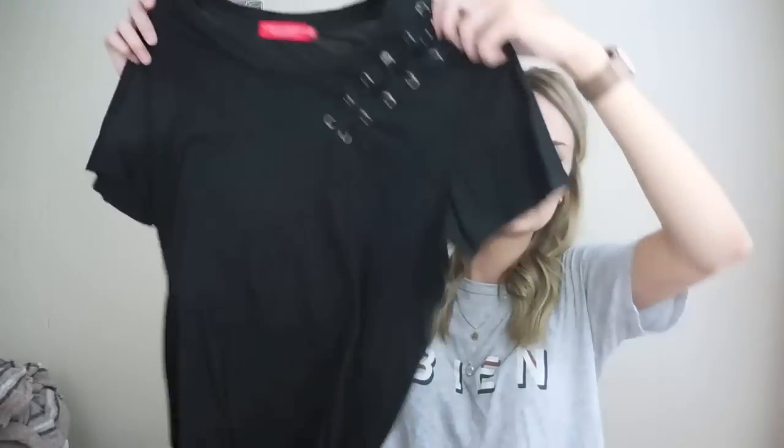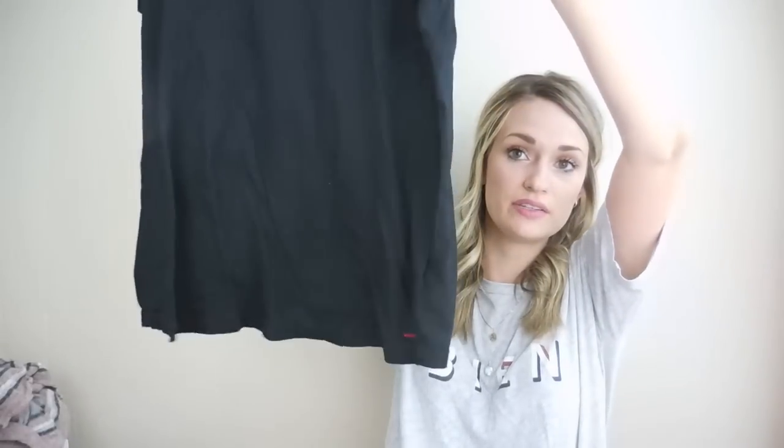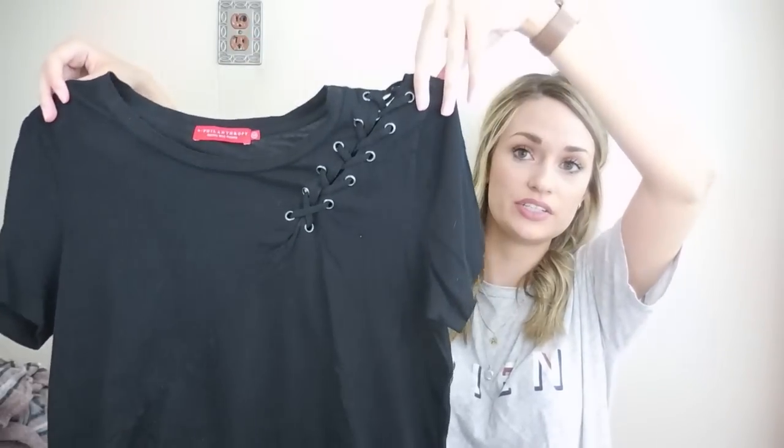This is a new brand to me — Philanthropy, size medium. I think this t-shirt retailed for around $95. The solds were around $30, so that's pretty good for just a basic t-shirt. It does have a lace-up detail and looks brand new. This is a brand to add to your list to be on the lookout for.